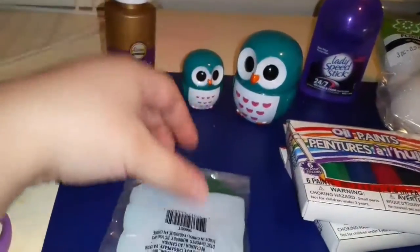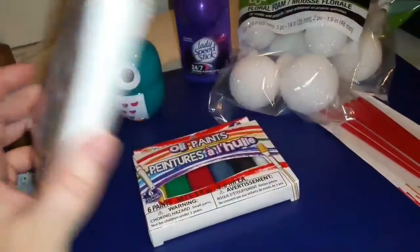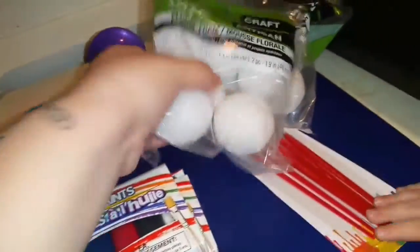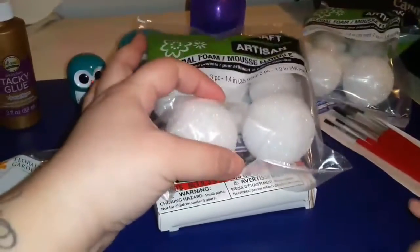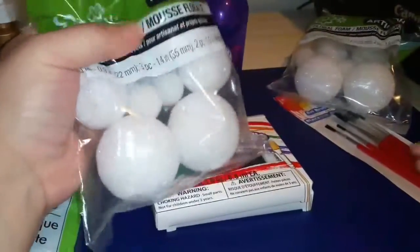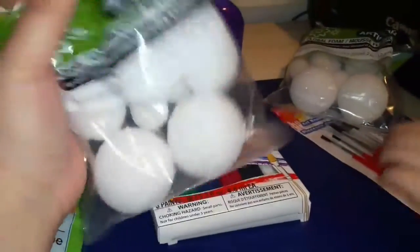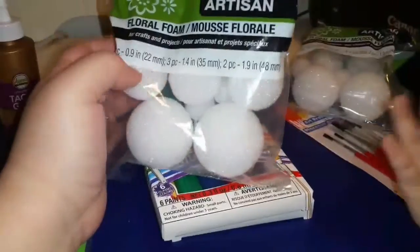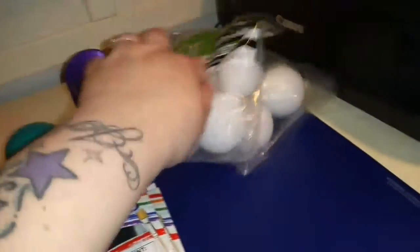I got some floral wire — hopefully this works out. Got some oil paints, hopefully those work out as well. And then they have these foam balls. I thought they only had the big ones, but I got lucky because I thought we'd have to go to Michael's. They had this bag, so I got two just in case — still have one for backup, which is great to have for school projects.